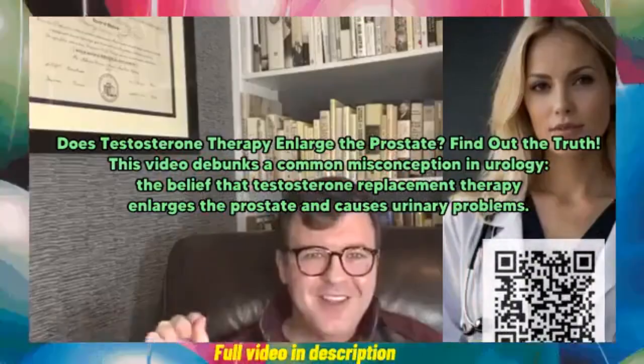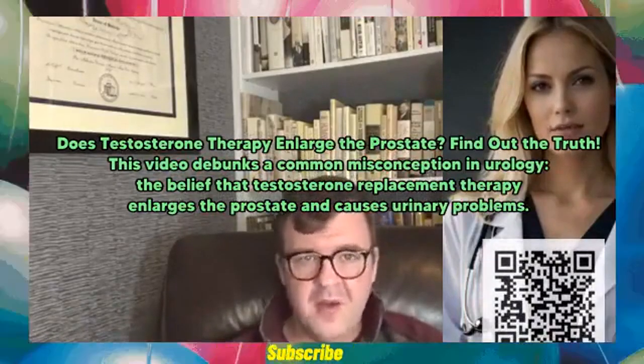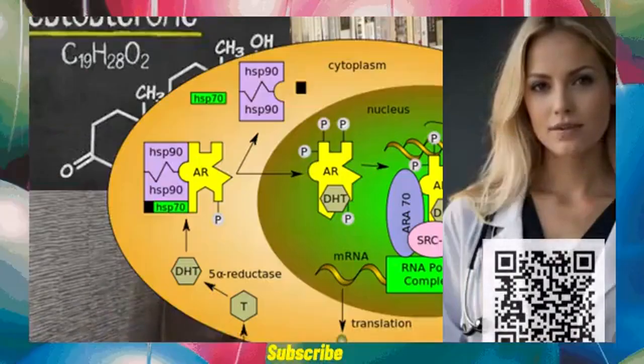Does testosterone therapy enlarge the prostate? This video debunks a common misconception in urology — the belief that testosterone replacement therapy enlarges the prostate and causes urinary problems.